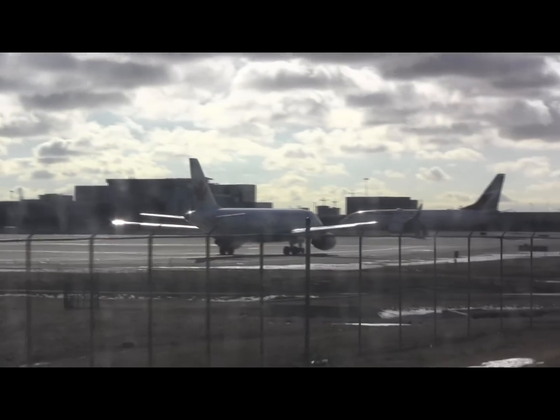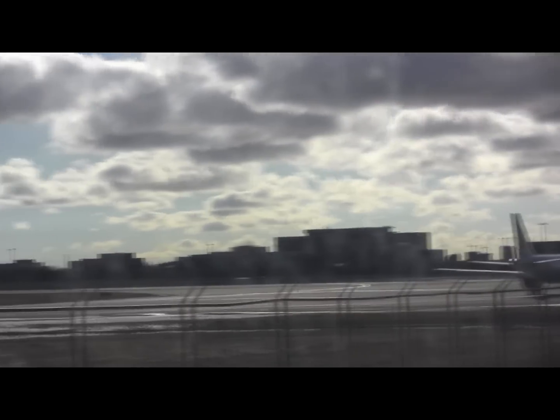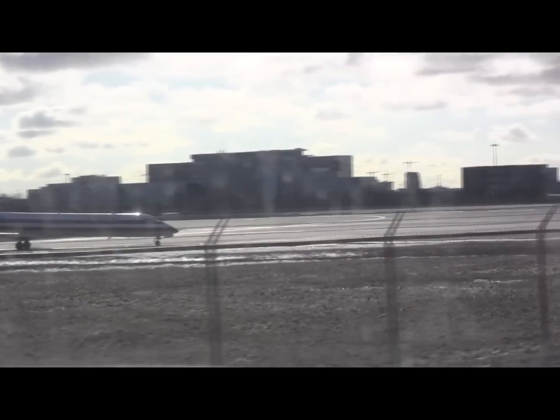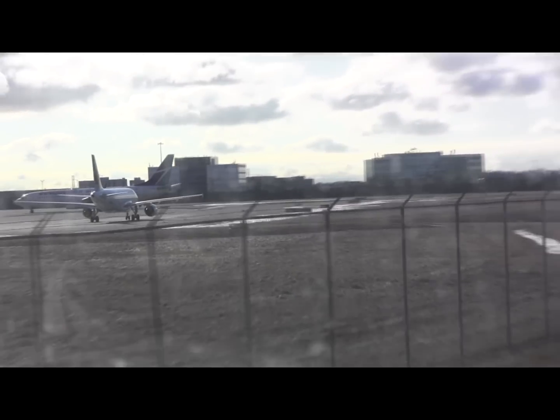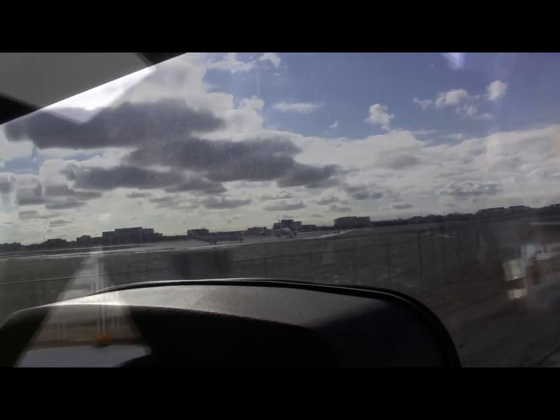Maneuvering for getting sent for takeoff — American Eagle, that's an Embraer I believe. So you're going to see all shapes and sizes of aircraft, and if you end up taking the Georgia program, which I hope you will, one of the first things you're going to learn about is aircraft and their characteristics.